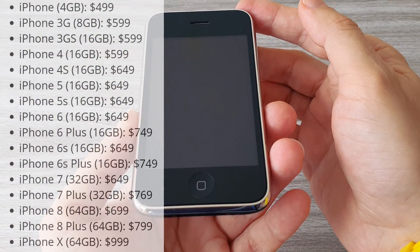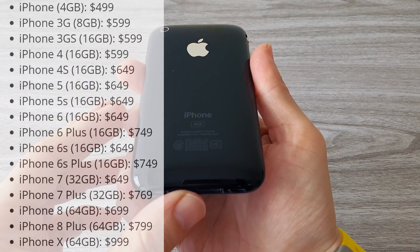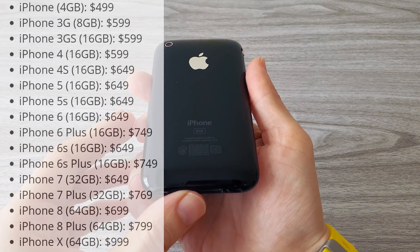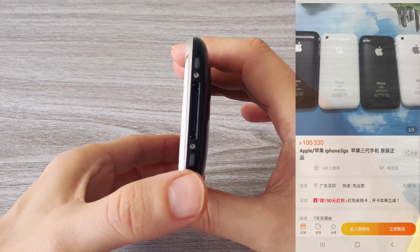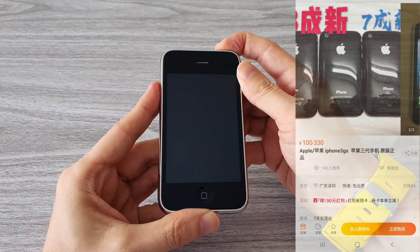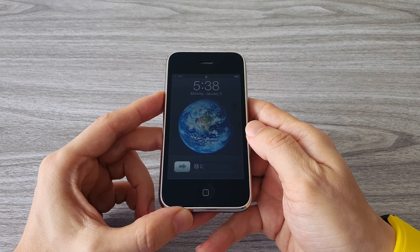And here is the phone itself. When it was released back in 2008 it cost 600 USD. Here you can see the prices without a contract for each new phone, so definitely it was not a cheap phone back then. This phone is graded as 99% new — I bought it on the Chinese website Taobao for 25 USD, as condition determines the price. So let's fire it up and see how it works in 2020, 12 years later from its release.